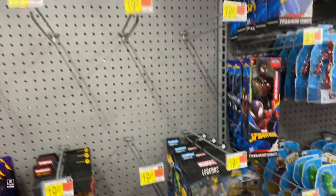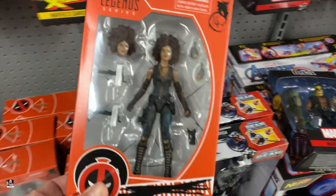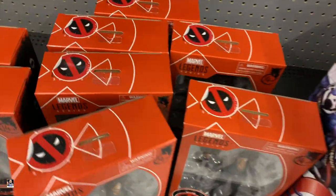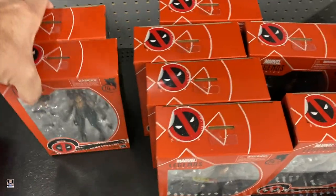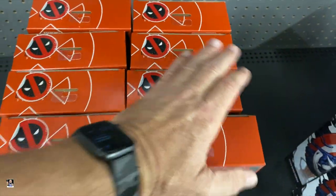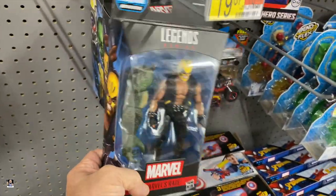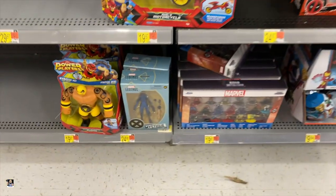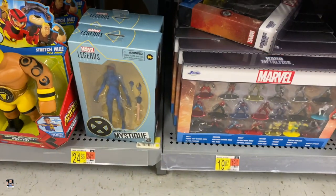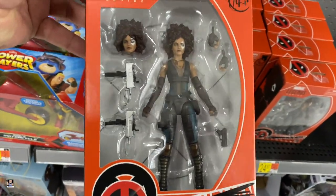It doesn't look like there's any of the Venom Pool stuff here. But we do got Domino — Domino actually looks pretty cool, so I may grab one. Between the two, I actually like Mystique less than Domino. I think I like Domino better, it just looks cool.